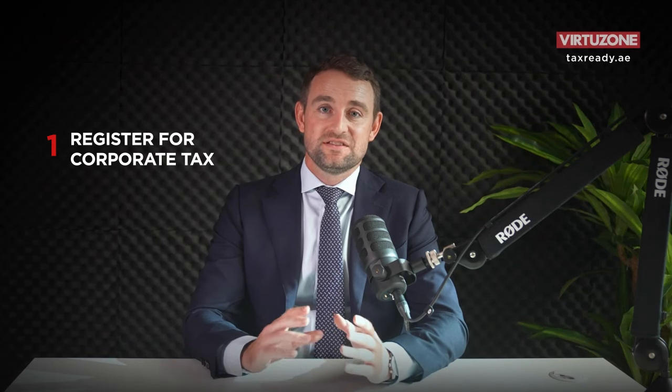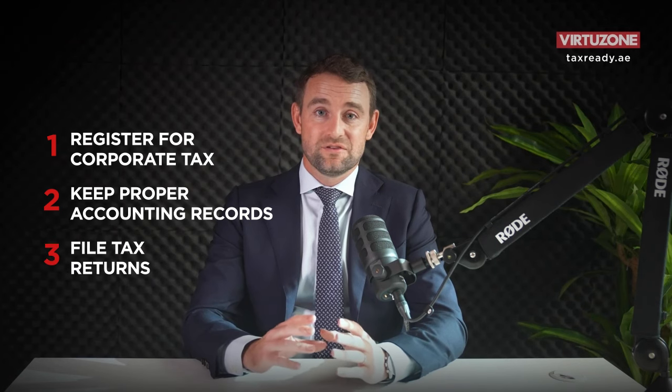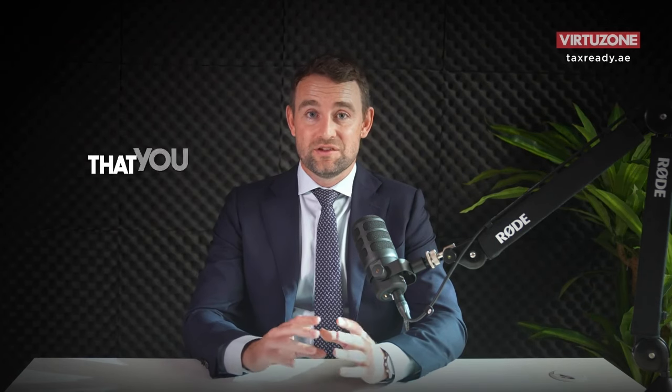Firstly, you'll need to register for corporate tax. Second, you'll need to keep proper accounting records. And thirdly, you'll need to file tax returns. This is where you need to prove that you don't have tax to pay.